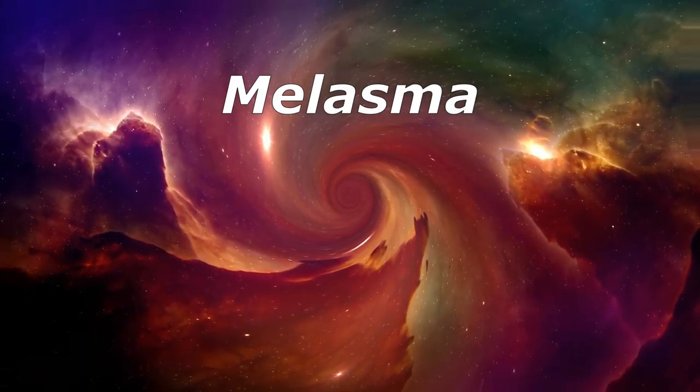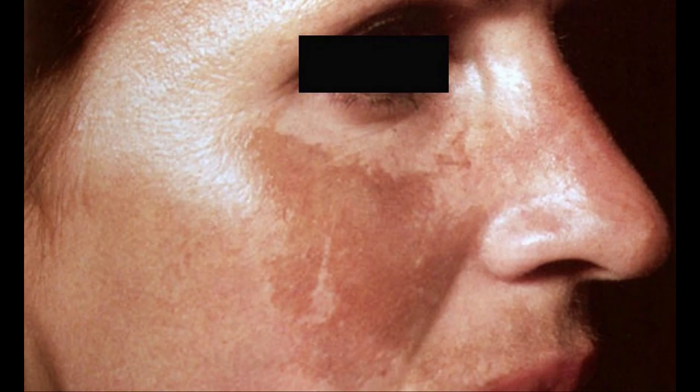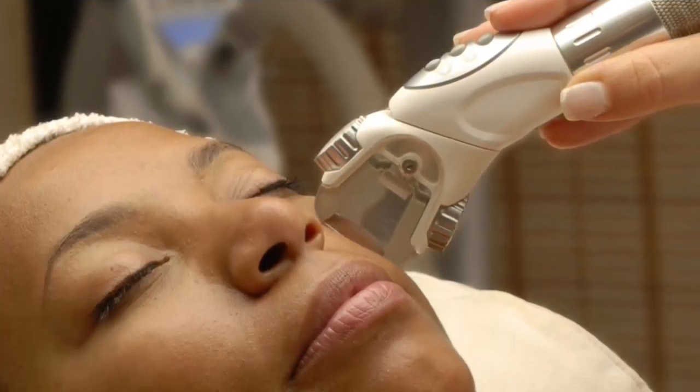Melasma — this causes grey-brown patches of skin on your face. Doctors don't know exactly why it happens, but it can be triggered by things like pregnancy or taking certain birth control pills. In those cases, melasma often fades on its own after the baby is born or the woman stops taking the pills. In other cases, it can last for years, but medicines and other treatments like chemical peels can help.